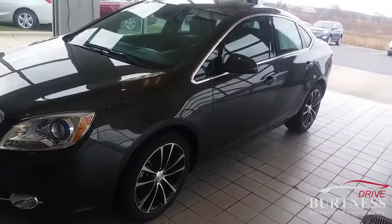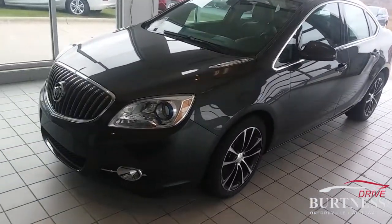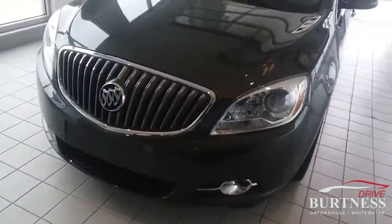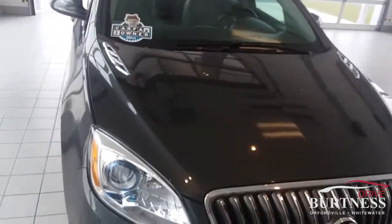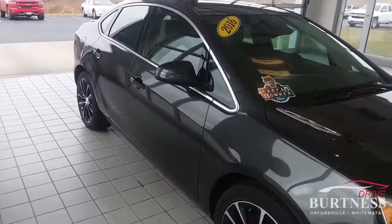It's got really nice wheels and tires on it. Really sharp looking vehicle, chrome accents all the way around. It's got the fog lights and the pronounced front grille of the Buick, which is very nice. The vehicle is in very, very nice shape and the body is in great shape.